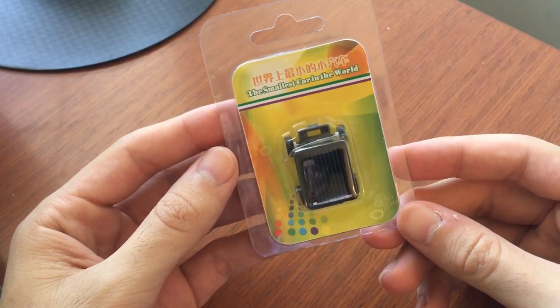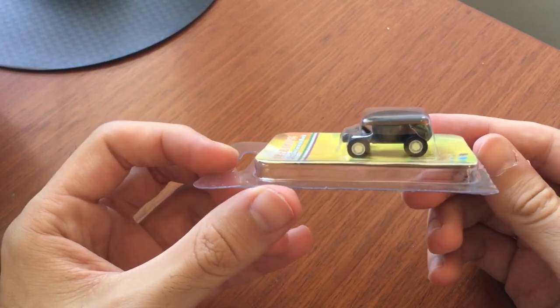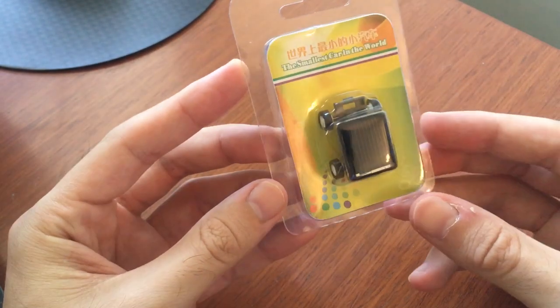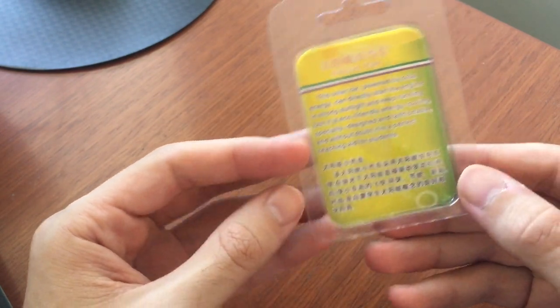Hey guys, Perry here from Toondesk, and here's an interesting item. This is the smallest car in the world. It has a little mini motor, a little tiny engine. And it actually works off of solar energy — this solar car powered by solar energy.